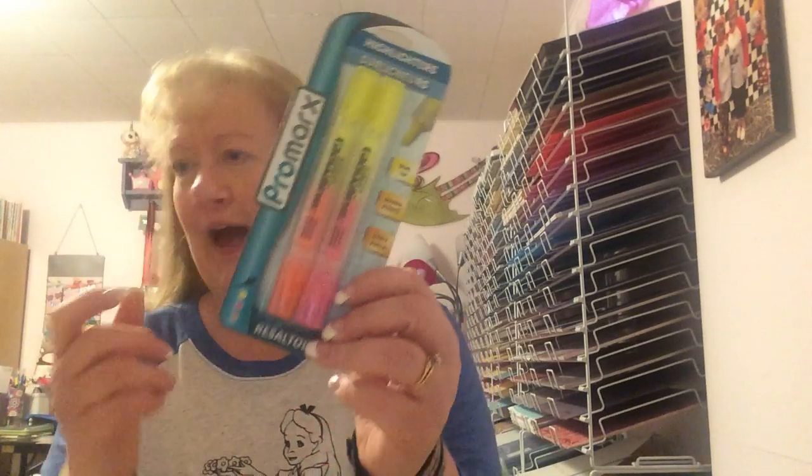I found these really cool highlighters by Pro Max — yellow, orange, and pink colored, and they're dual. I'm always looking for highlighters. I buy them and I don't know where they go, like my Sharpie pens — they just disappear. So here's some more. I thought that was fun.